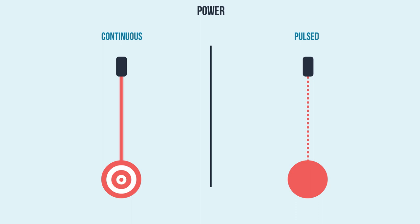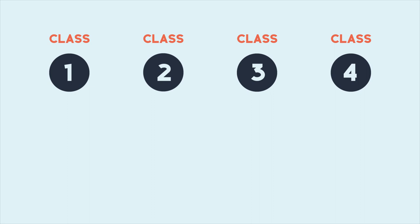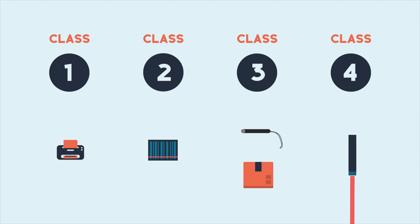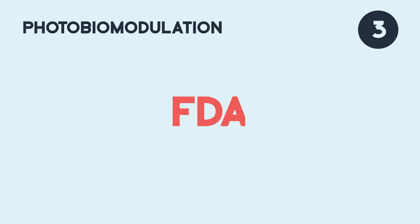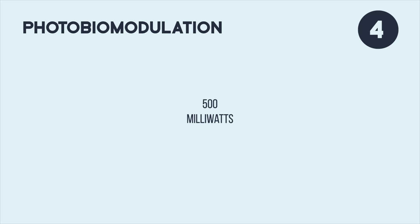The FDA regulates all lasers, including medical lasers, and has classified them according to power levels from Class 1, 2, 3, and 4. For example, Class 1 would be a laser printer, Class 2 would be a barcode scanner. Class 3 has two subcategories: 3A would be a laser pointer, and 3B would be a small laser, like a box laser. And Class 4 would be a laser used in laser therapy. Certain requirements have been established for each classification of laser, primarily based on eye safety. Lasers used for photobiomodulation were originally Class 3 lasers cleared by the FDA in 2002, with power levels from 5 mW to 500 mW, but today many are Class 4 with power levels above 500 mW, or one-half watt up. With proper training and proper use, all lasers, including Class 4 lasers, are safe to use.